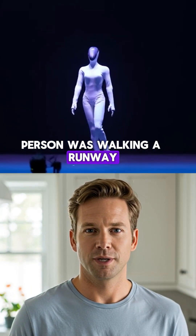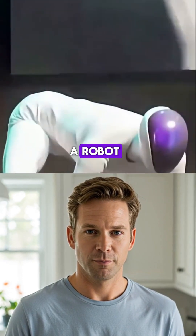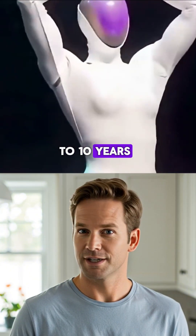This person was walking a runway, then the CEO literally peeled back its skin to prove it was a robot. If robots can already move like this, what will your kids be building in 5 to 10 years?